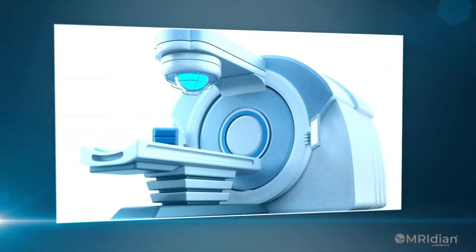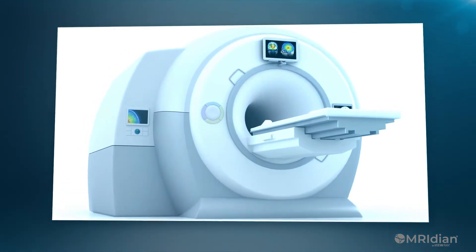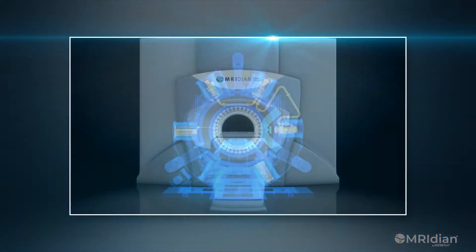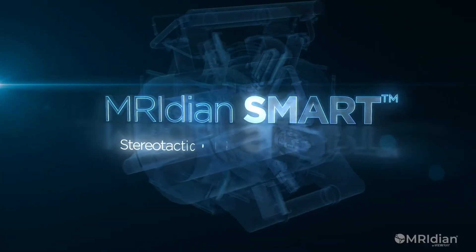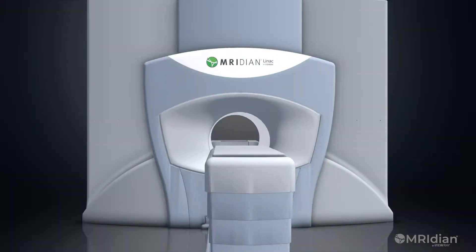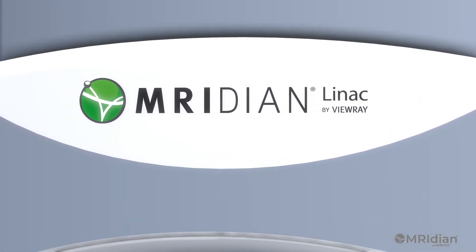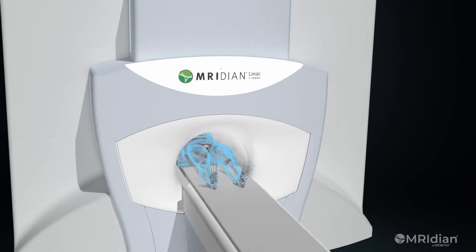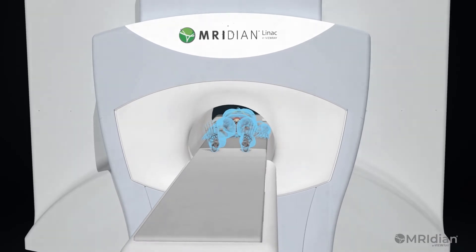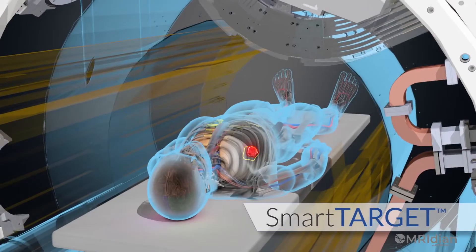Combining the latest innovations in precision radiation delivery with cutting-edge MR image guidance, it's time for the next big advance in radiotherapy: Meridian. Meridian is specifically designed to seamlessly integrate MR into the radiation oncology workflow with three powerful elements — SmartVision, SmartAdapt, and SmartTarget.